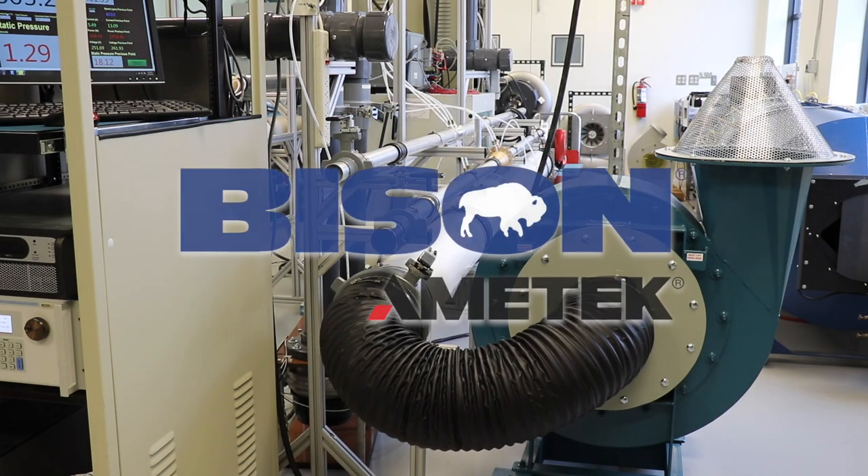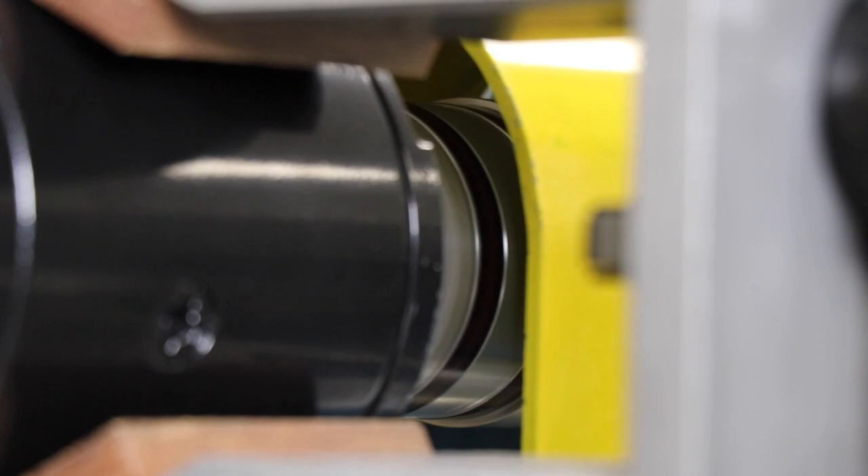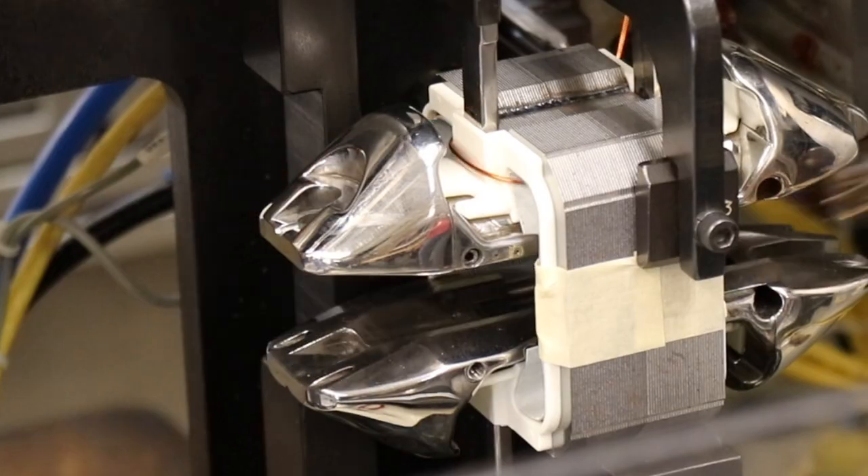Bison has in-house state-of-the-art engineering laboratories that help OEMs expedite agency certifications, performance testing, prototyping, and more.